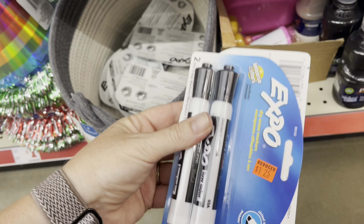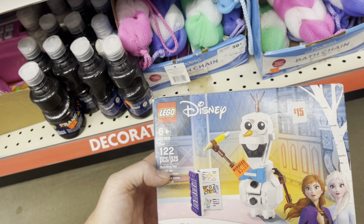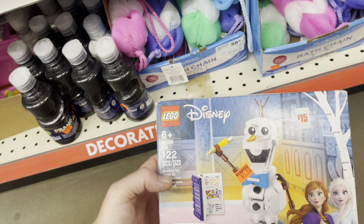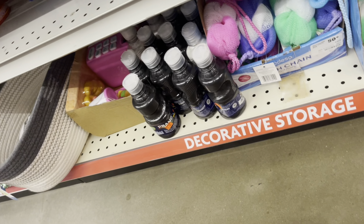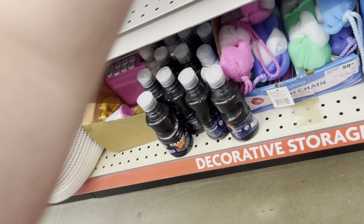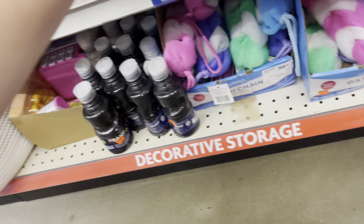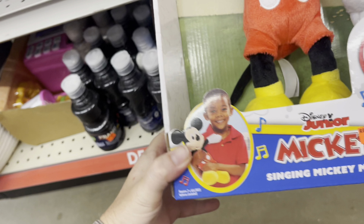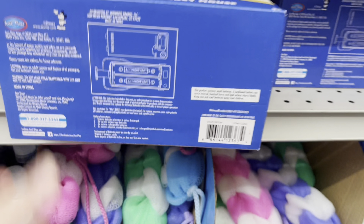I'm going to check and see if we've got a coupon for some of this. The coupon does not attach to this one in my app, but that's still not a bad price if you need it — I'm not going to pick it up though. They have these Nerf guns for $5 — they're half off — and I think I'm going to pick up a couple of these for Christmas gifts.